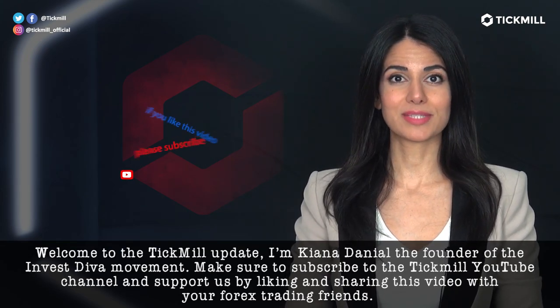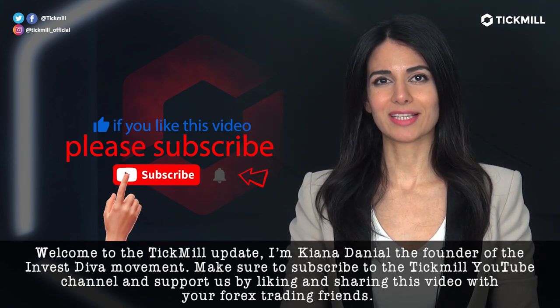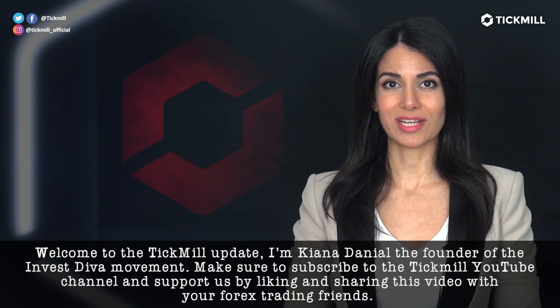Welcome to the Tickmill Update. I'm Keona Daniel, the founder of the Investiva movement. Make sure to subscribe to the Tickmill YouTube channel and support us by liking and sharing this video with your Forex trading friends.